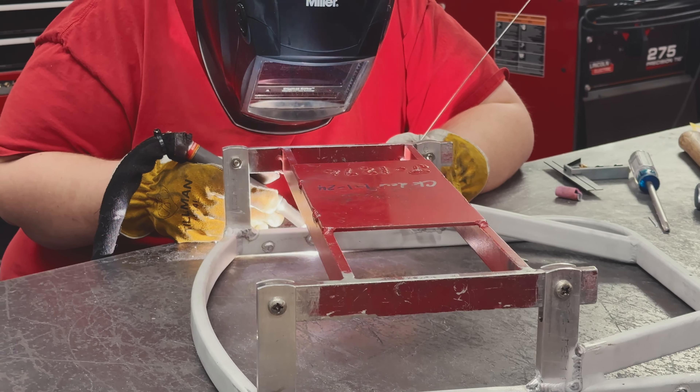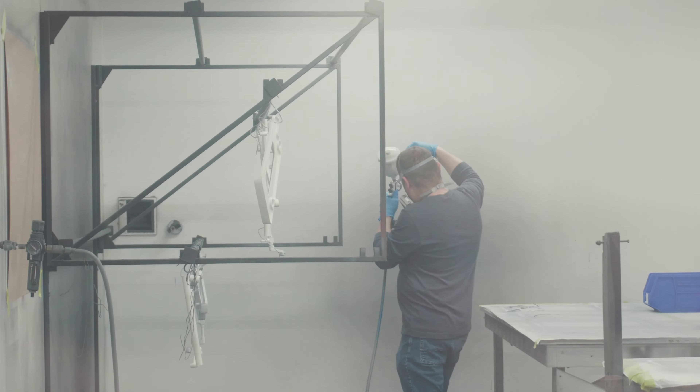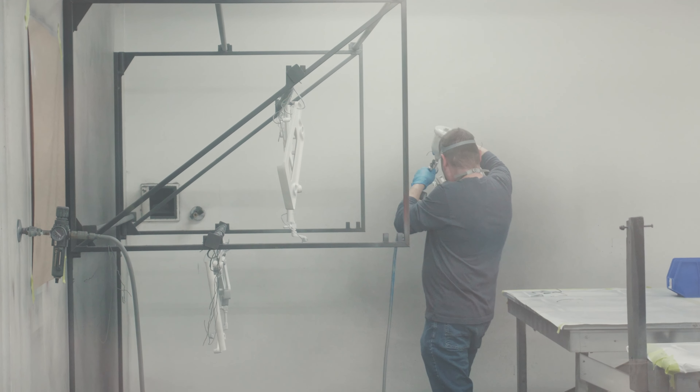We make sure it complies with the AD that's out there, and that's just not something that a salvage yard will do, nor most of the local mechanics that you deal with. When we receive your seat in, this is typically what it looks like.